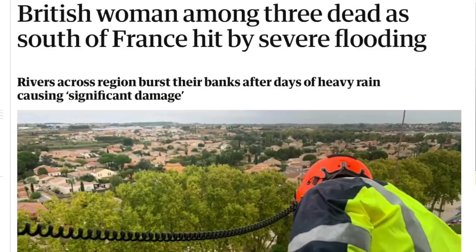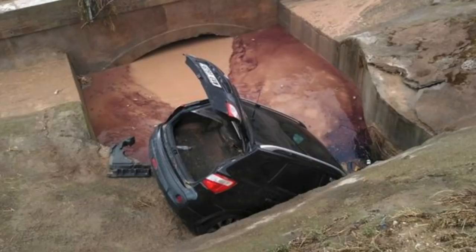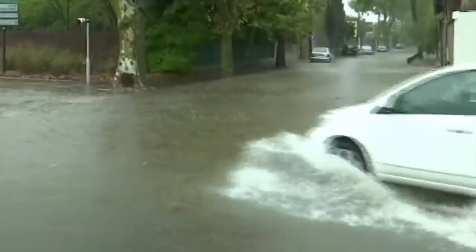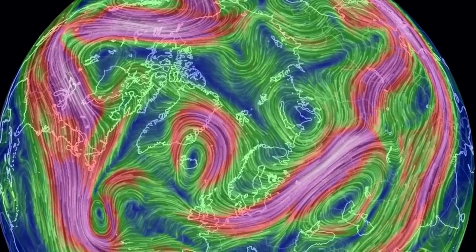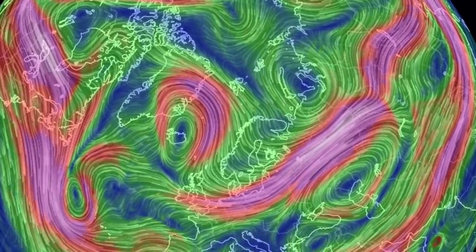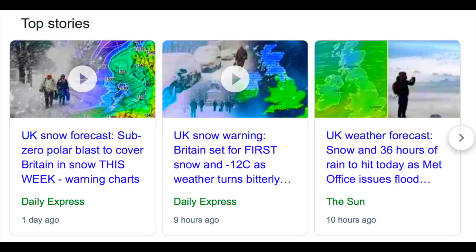It was two days ago that we alerted Western Europe to the deluge coming. France, Spain, and Italy have all taken flash flood conditions from those storms we saw slated to roll through. Three dead so far, and it's not going to improve — in a few days the jet stream dip and strong push will drive arctic air down into the continent. This is why we are seeing cold warnings starting to fly in the last day or so. It is coming.